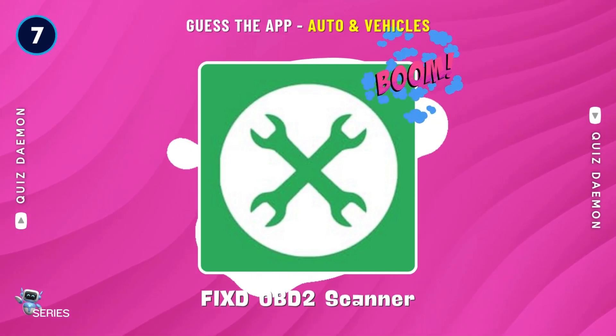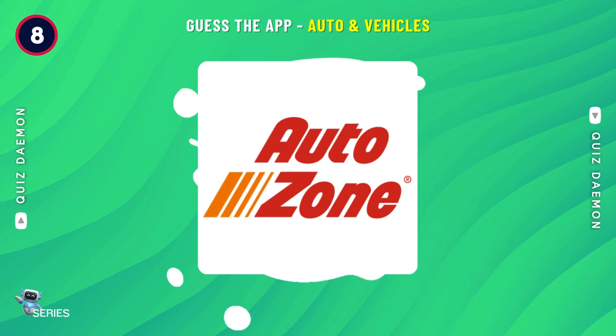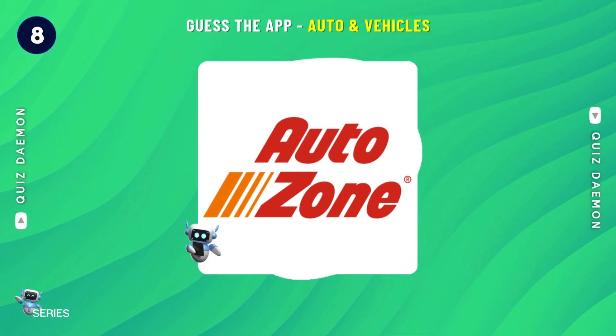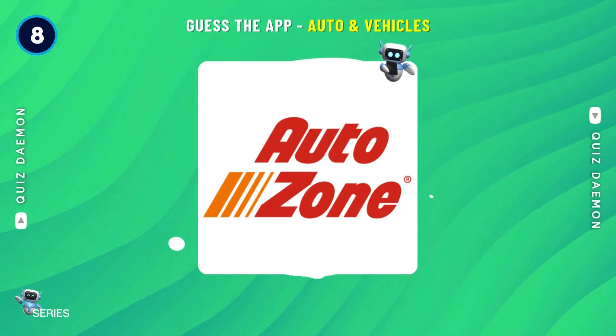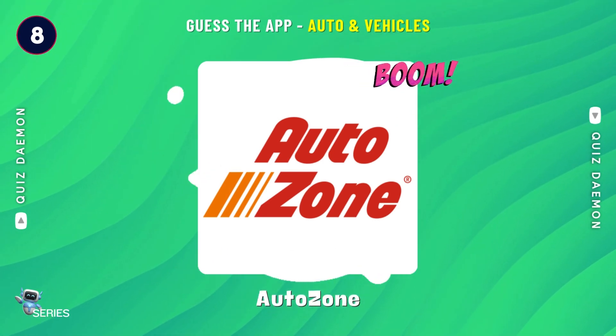Nice job! It's Fixed OBD2 Scanner! Yes! It's AutoZone!